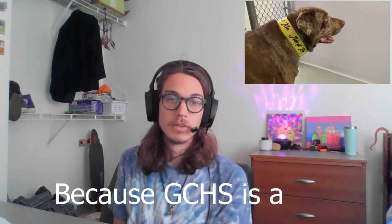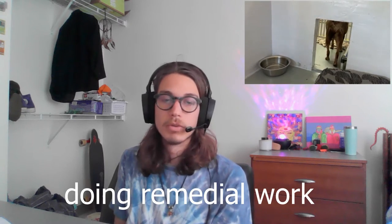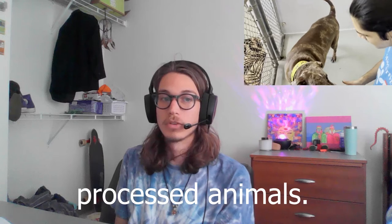Because Gulf Coast Humane Society is a non-profit organization run by volunteers and donations, we did our part by doing remedial work around the premises. This included doing things like running the dirty laundry, sorting donations, cleaning around the site, and socializing the newly processed animals.